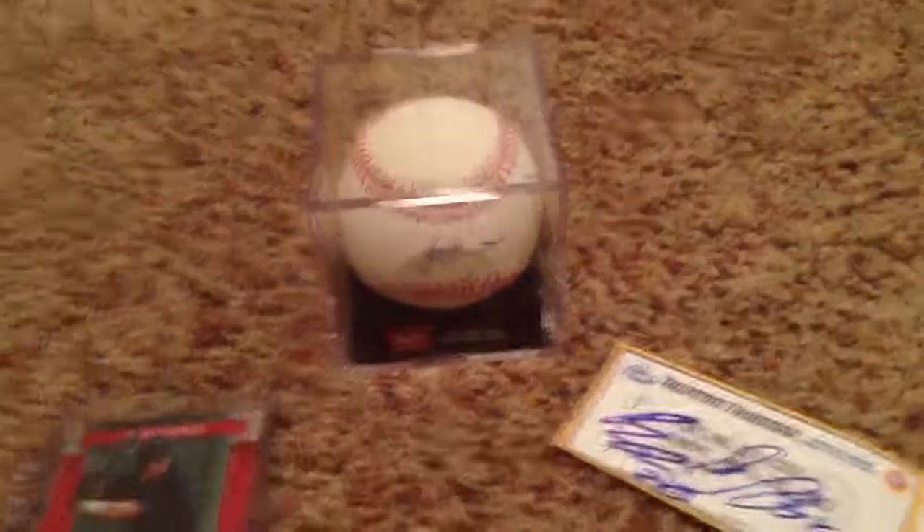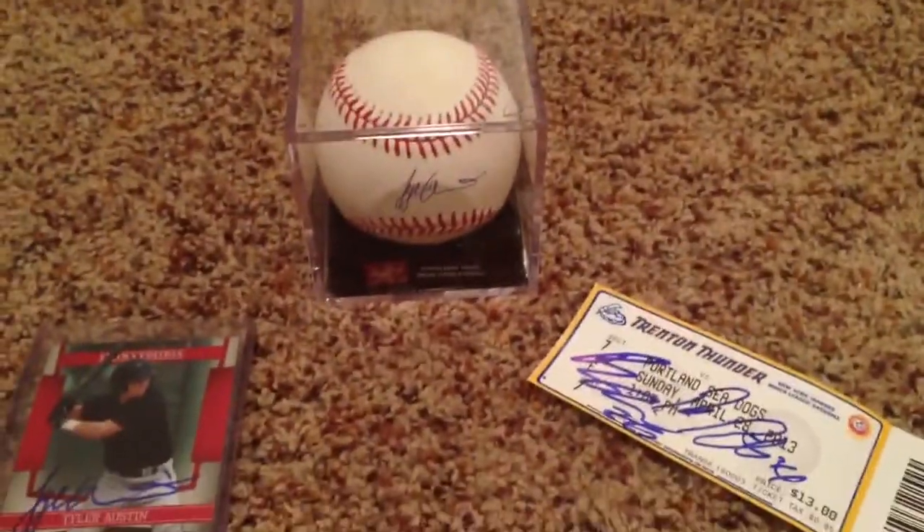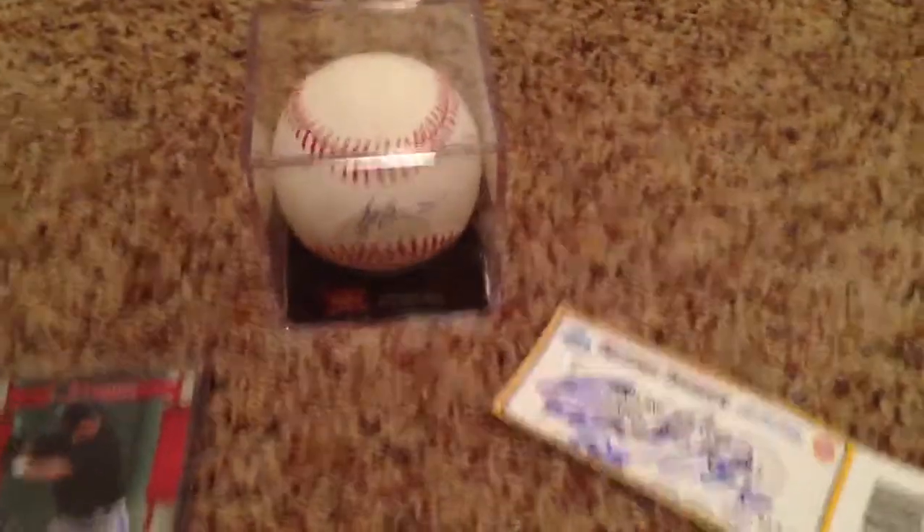Yo, what up YouTube, AutographK55 here, just doing a little recap of what I got from the Trent Thunder game yesterday that I went to.